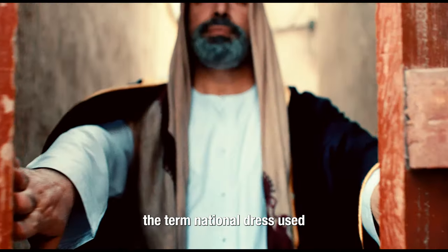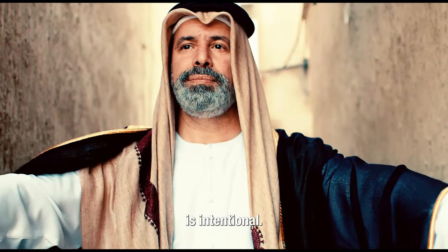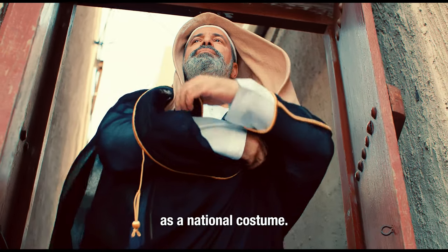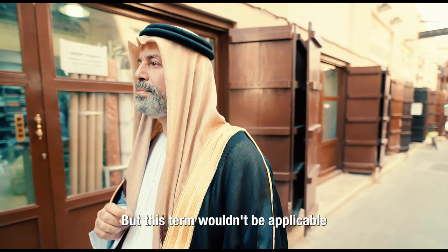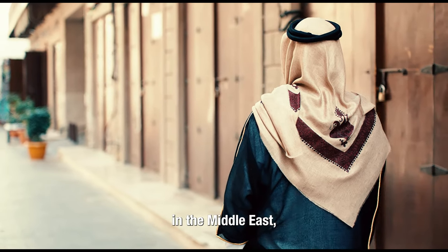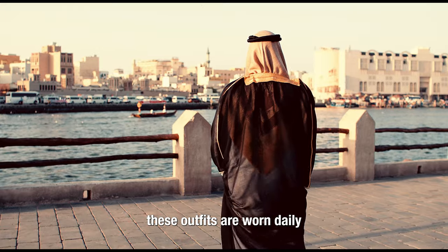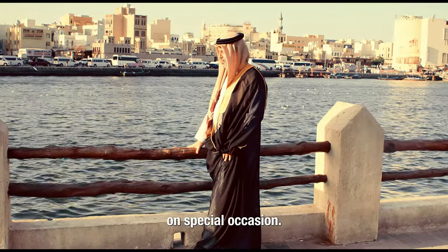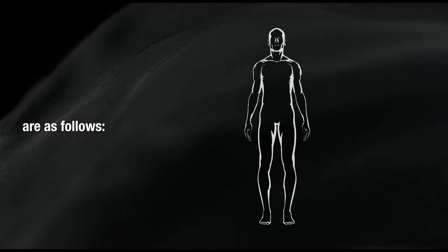First, let's clarify that the term 'national dress' used is intentional. Others would want to define such attire as a national costume, but this term wouldn't be applicable for our discussion because in the Arabian Gulf, more than anywhere else in the Middle East, these outfits are worn daily, and not an outfit that is only proudly donned on special occasion. The elements that make up the national male dress are as follows.